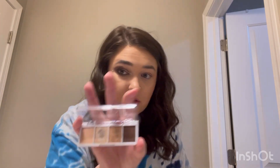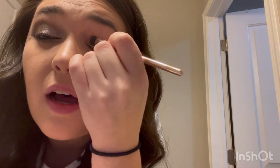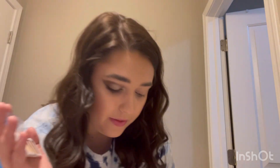I did it a little bolder than expected — you can definitely do a very simple look with this using only one or two colors, but I did use all four colors in the palette. Let me show you what I did. I took this first shade and tapped it all over the lid and into the crease to kind of set the base.